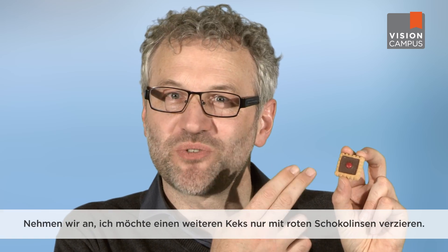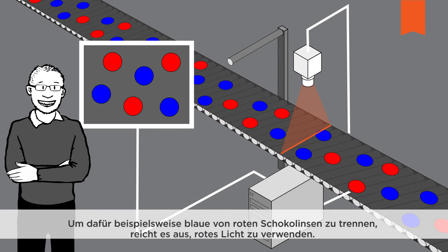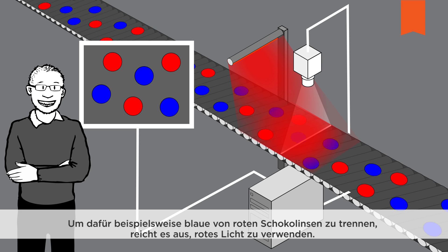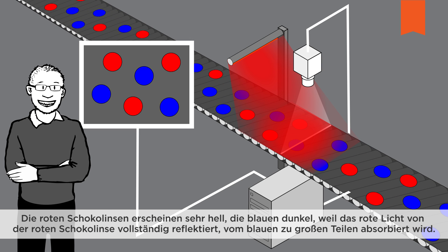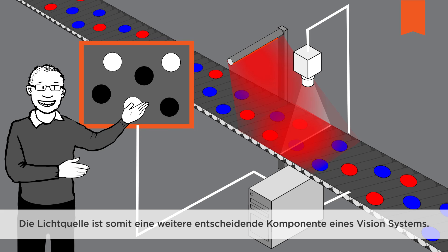Let's presume we want to decorate another cookie solely with red chocolate buttons. If the task is simply to differentiate the blue ones from the red ones, then a red light should be used. The red buttons reflect the red light completely and thus appear very bright, while the blue ones primarily absorb the light and appear as dark. The light source is thus another important component of a vision system.